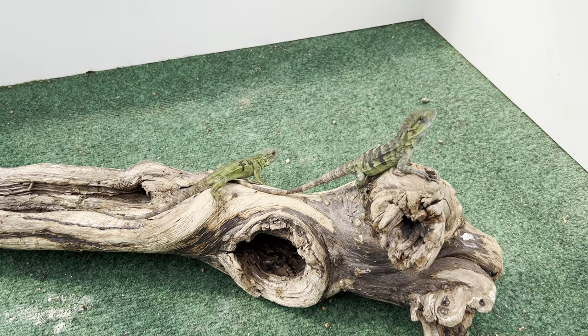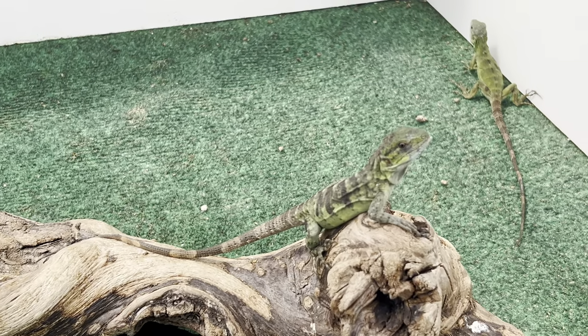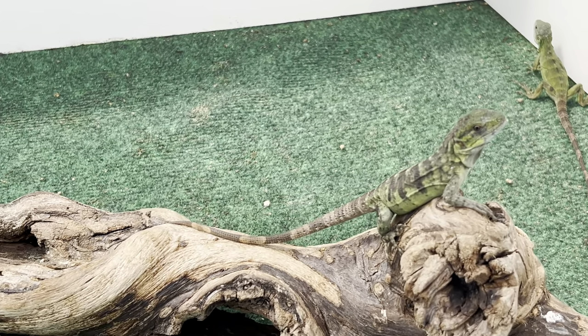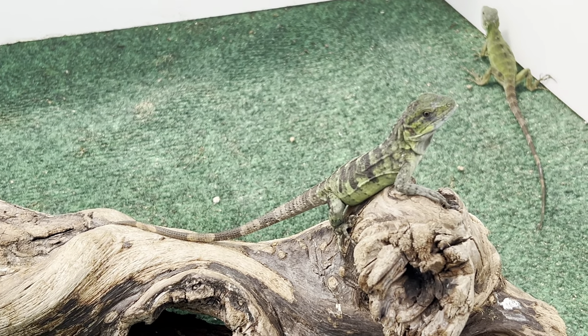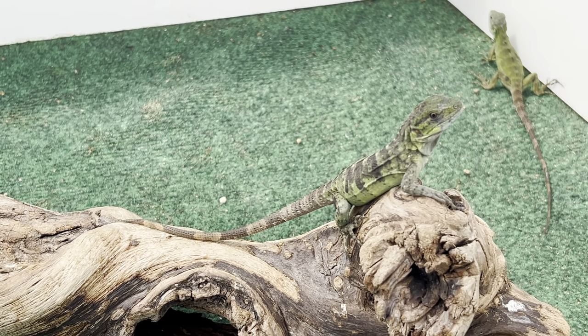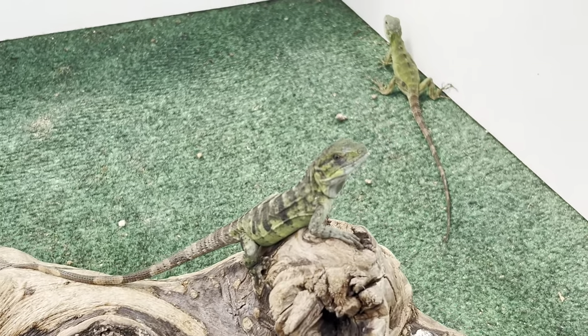Hey, how's it going everybody? This is Mario from the Giant Tortoise Farm. Today I'm with a pair of orange pectinadas — 1.1, one male and one female. This is a pair that we do have available for sale. I'm going to take this video as one, so the male and the female are both in this video.